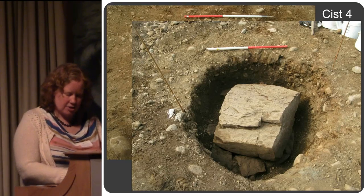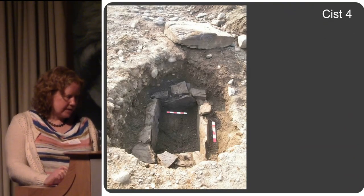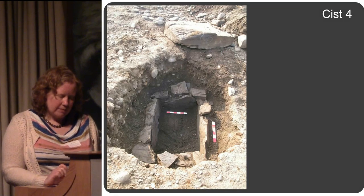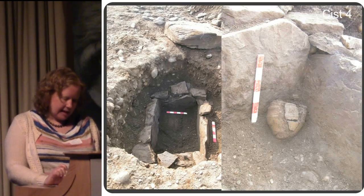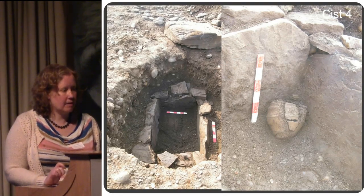An absolutely huge capstone. There was a bit of a void underneath when we finally got the capstone off. In this kist there was another whole pot — another food vessel.